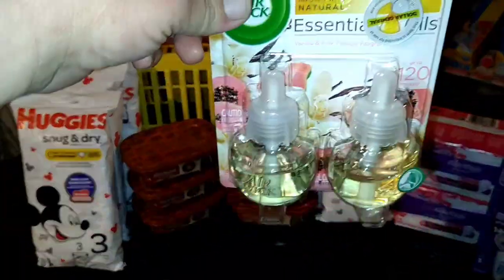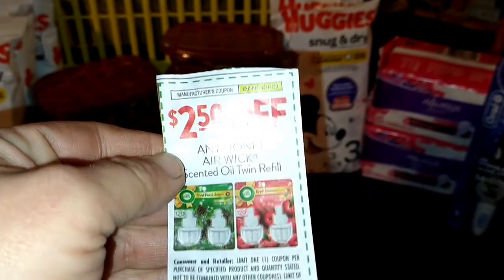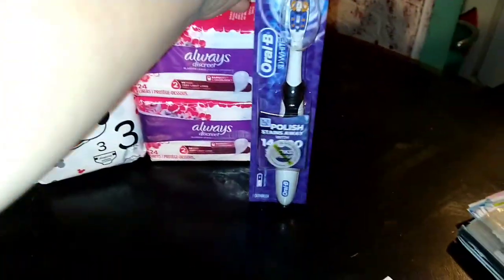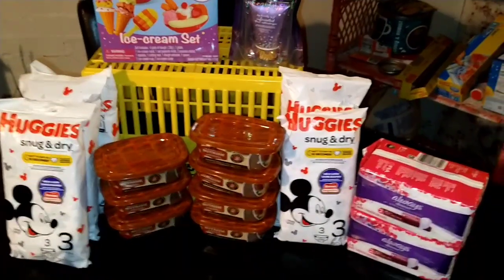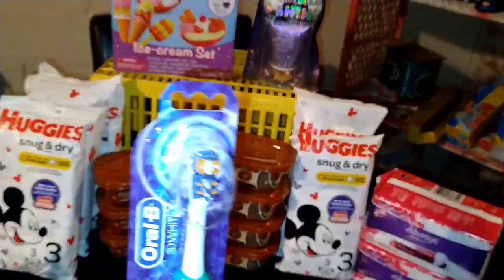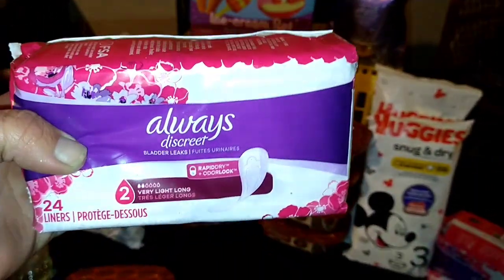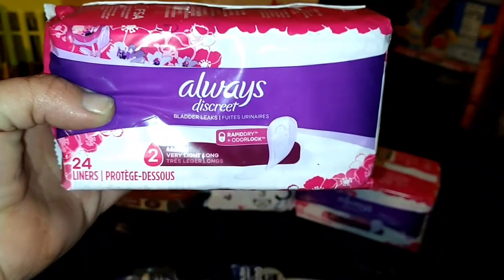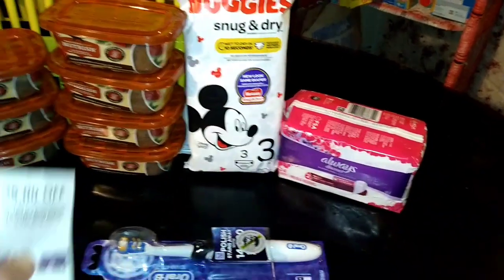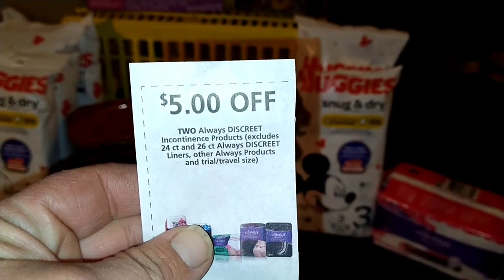I used an Airwit coupon — a paper coupon, which is right here. I also used an Oral-B $5 coupon, which I thought I had one left, but I don't have any left. Now, I did try another paper coupon — I was there from $6 to $10 trying paper coupons. I did get these — they are the $3, 24-count liners, Always Discreet. I used this paper coupon, bought both of them, and I paid a dollar for both. That is an amazing deal.